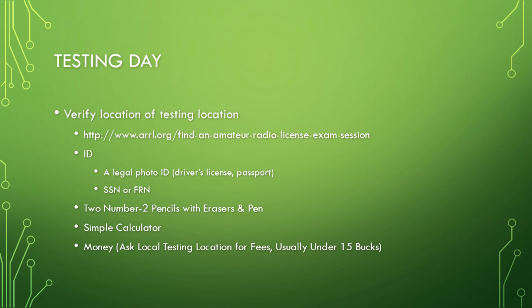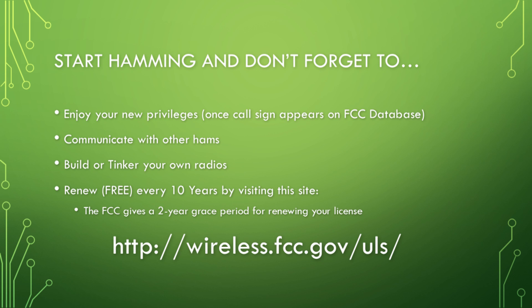On testing day: first, verify the location by going to the provided URL. Bring a legal photo ID and have your Social Security number written down, or your FCC Registration Number (FRN). Bring two number-two pencils with erasers, and a pen — you'll need to sign your name once you pass. Bring a simple, cheap calculator and money — normally around $15, though my testing location only charged $10.